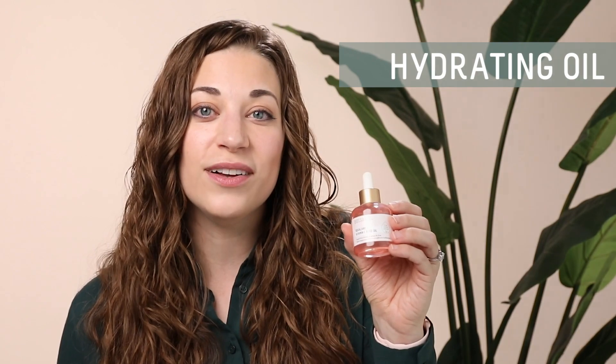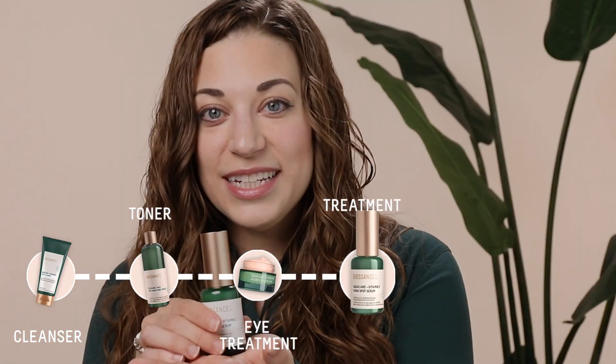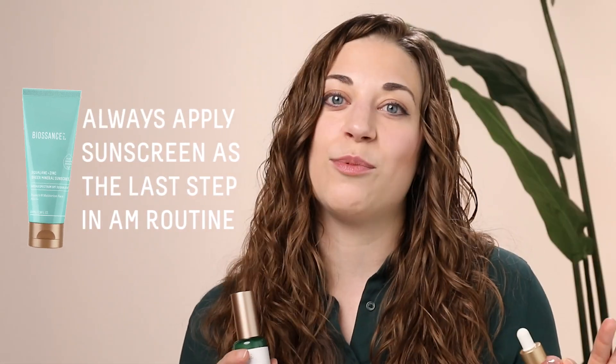So we've covered the different forms of vitamin C in each of these products. Let's talk about how you can use these two products together. A serum is going to be that treatment product that helps to correct or prevent a specific concern — in this case, dark spots — whereas the rose oil is a hydrating oil, sealing all the protection in and giving you beautiful hydration and a radiant glow. Here's how to build out your routine: cleanser, then toner if you use it, eye treatment, then your vitamin C dark spot serum, moisturizer, and vitamin C rose oil. I use both of these products morning and evening, but I always apply sunscreen after as my final skincare product in the morning.